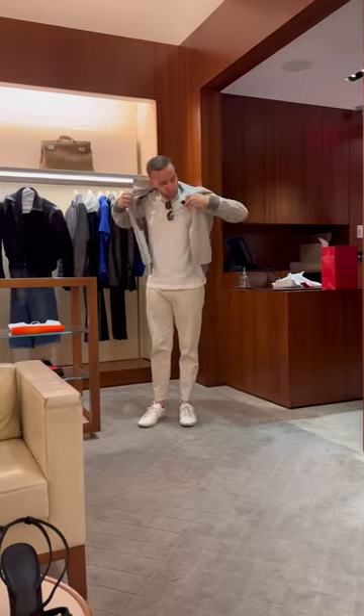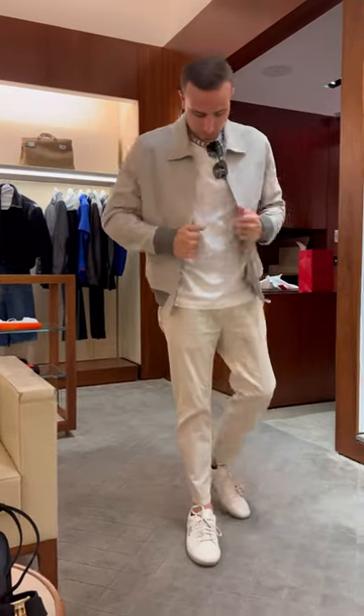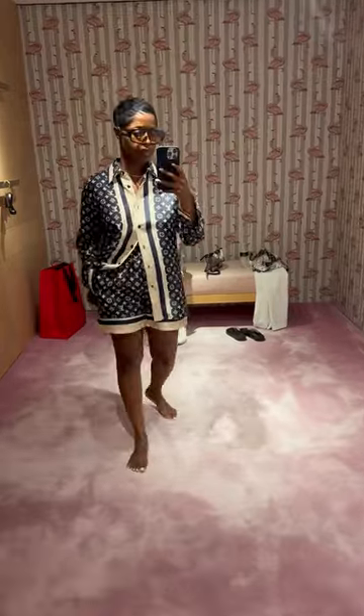The next day we had to go back to Ferragamo because I tried to wear my bag and it wasn't working, so while they were exchanging it, Josh found this jacket that was actually 50% off and he got that. Then I had to stop in Louis Vuitton and tried on this set — I love it. I think it's perfect for travel, so we got that.